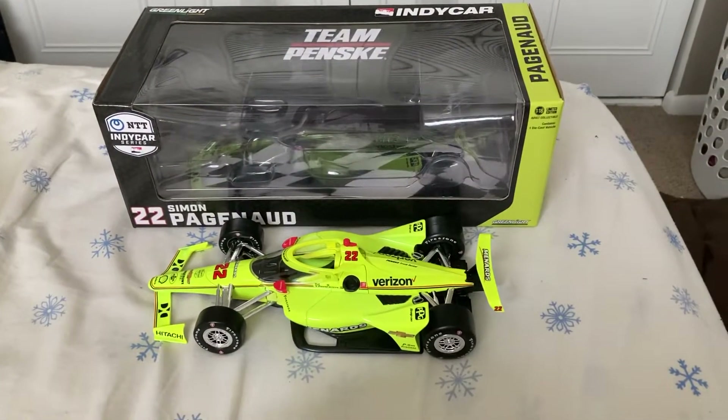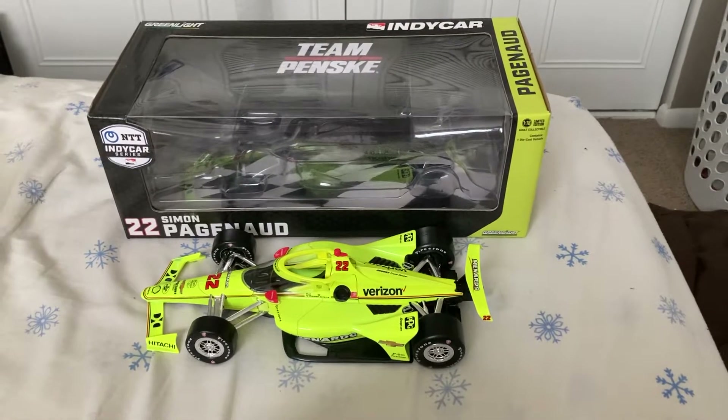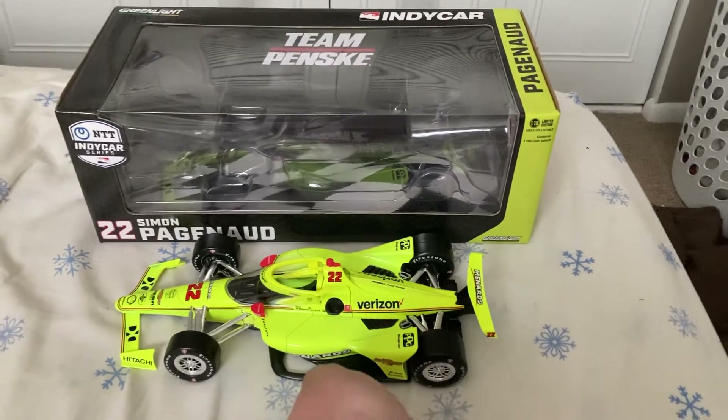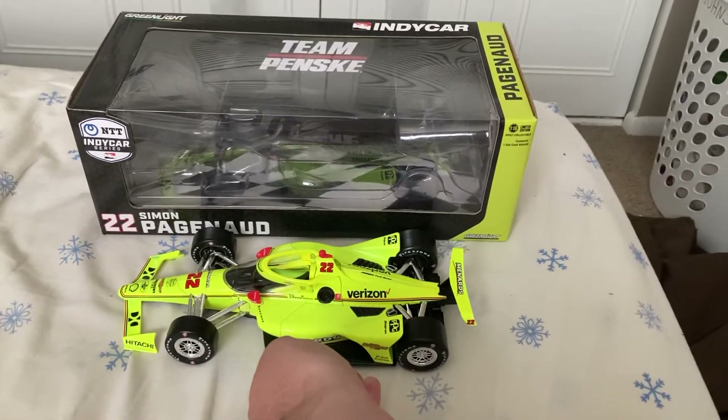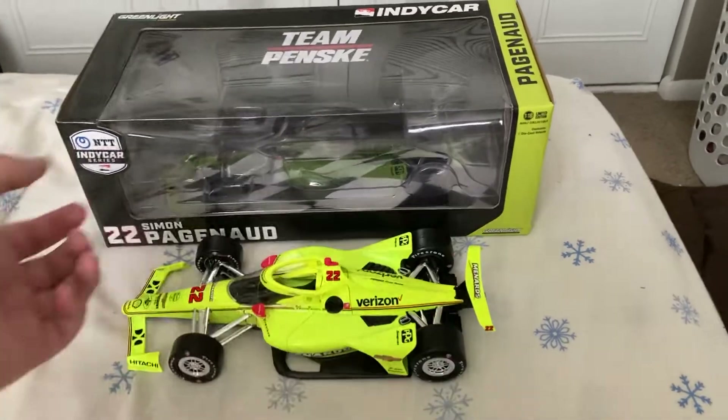Hey guys, what's up? We're going to do another diecast review, and as you guys can see, it's actually going to be on a 1:18 scale IndyCar. We're going to take a look at Simon Pagenaud's 2021 IndyCar for Team Penske.